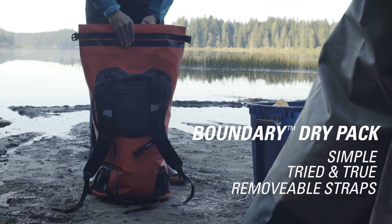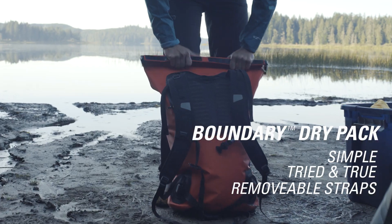The Boundary Dry Pack is a simple, tried-and-true, value-pack dry pack with removable straps.